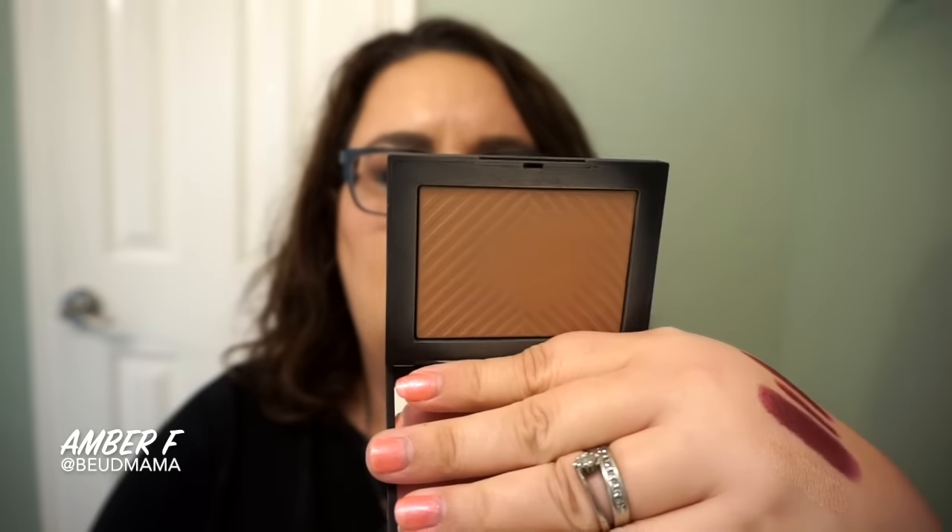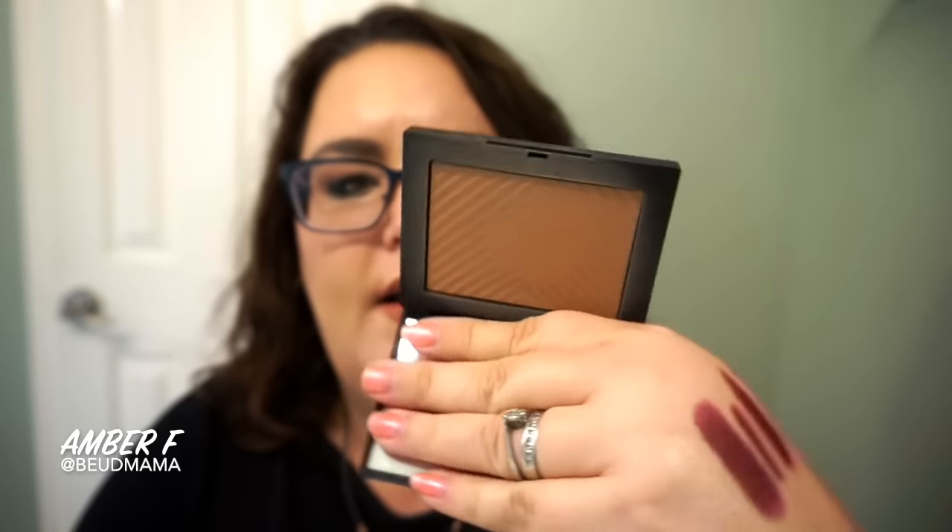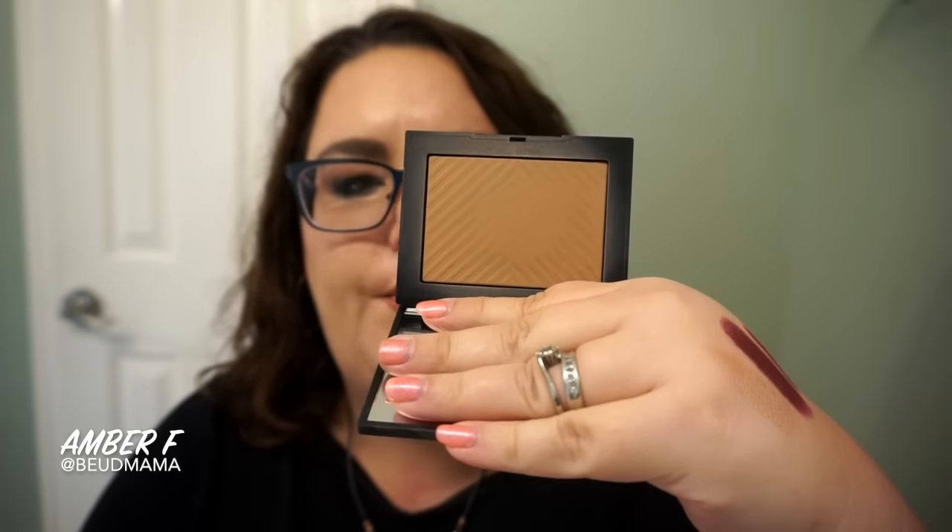Just to run you through what I'm wearing on the rest of my face — I went on and contoured the perimeters of my face with the NARS Laguna bronzer. This is the matte sun-kissed formula with no shimmer. I recently picked it up — it's quite similar to the Too Faced Milk Chocolate Soleil bronzer.